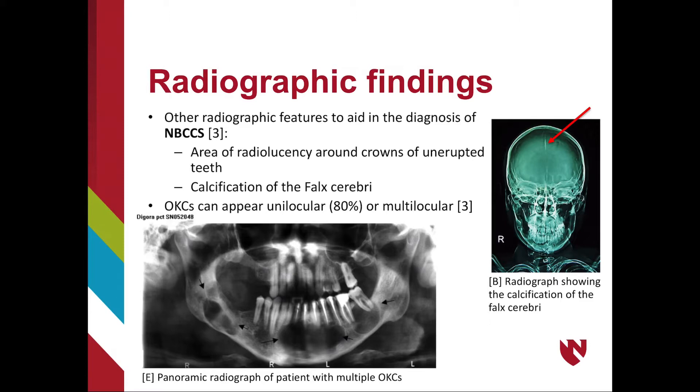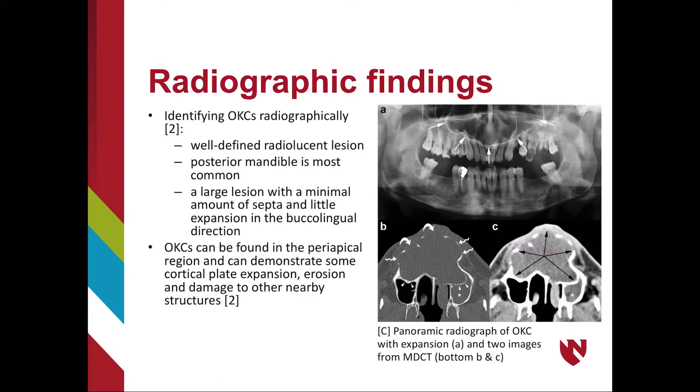OKCs can appear unilocular in 80% of cases, but can also appear multilocular. Radiographic features include a well-defined radiolucent lesion in the posterior mandible, a large lesion with minimal septa, and little expansion in the buccal-lingual direction. OKCs can be found periapically and have potential to demonstrate cortical plate expansion, erosion, and damage to nearby structures. While less common, OKCs can also present in the maxilla.